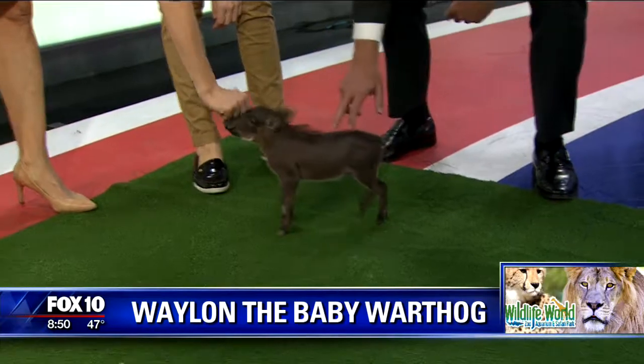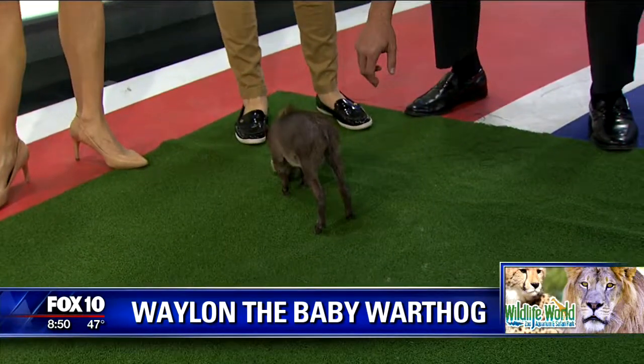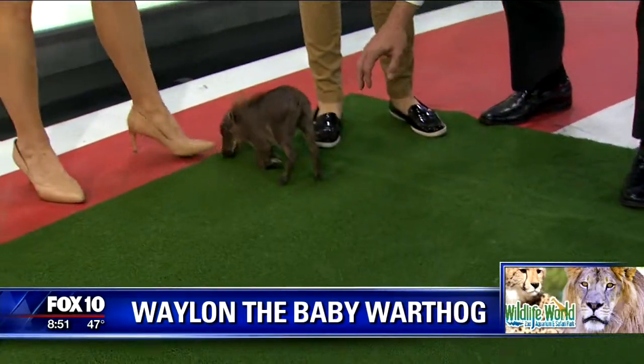So wait — how old did you say he is right now? He's just a little over a month old. Oh, he's really new! Yeah, so he has so much more growing to do.